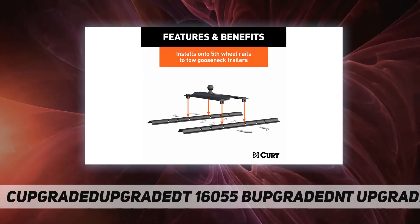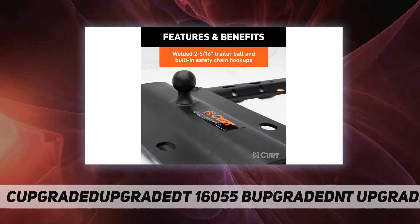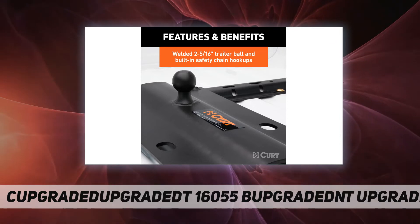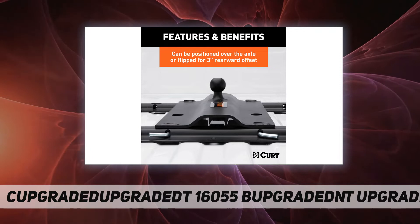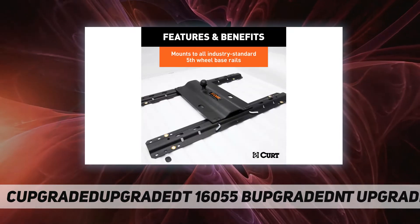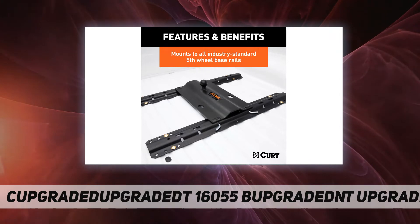A fifth wheel gooseneck plate is essentially a gooseneck hitch that mounts into a set of fifth wheel rails, just like a fifth wheel trailer hitch. This allows you to pull both fifth wheel trailers and gooseneck trailers with the same pickup truck. The CURT fifth wheel gooseneck hitch features pin and clip attachment points for a solid installation and quick removal when necessary.